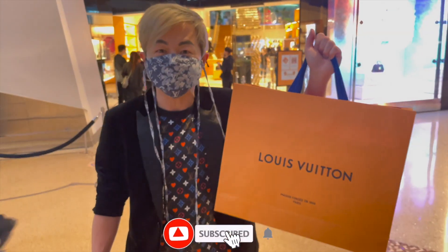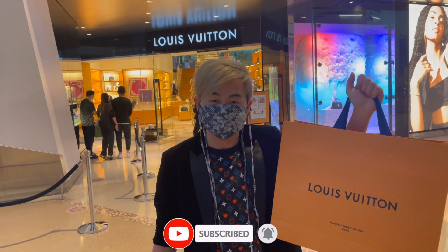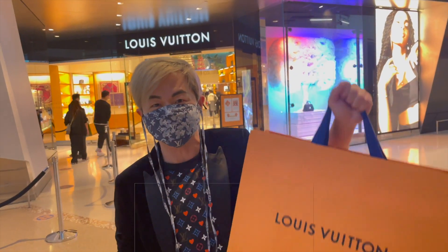Guess what? We found some of the cheapest items in Louis Vuitton! Look at this big box! We're gonna go back to the hotel and open this and show you guys!